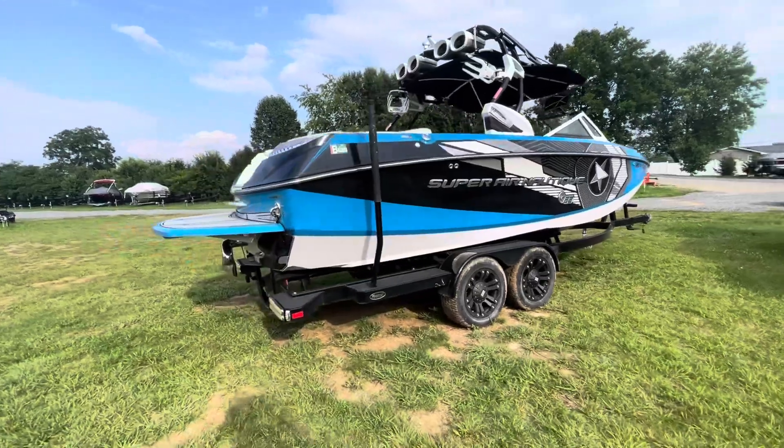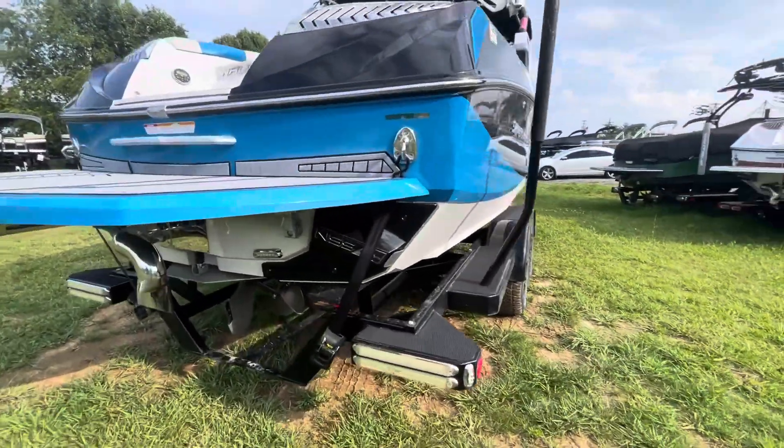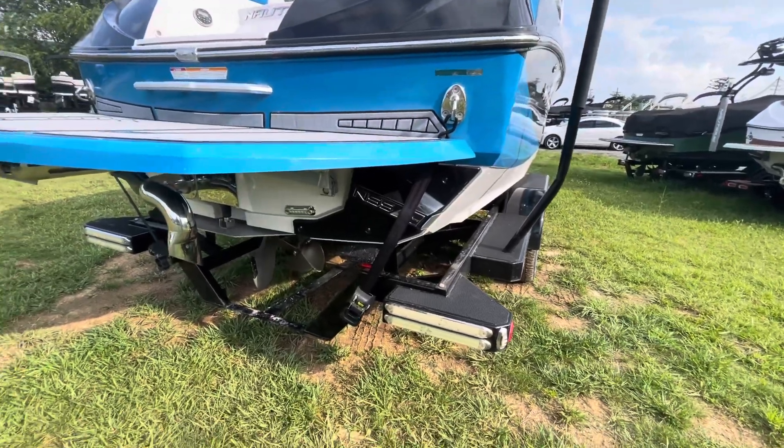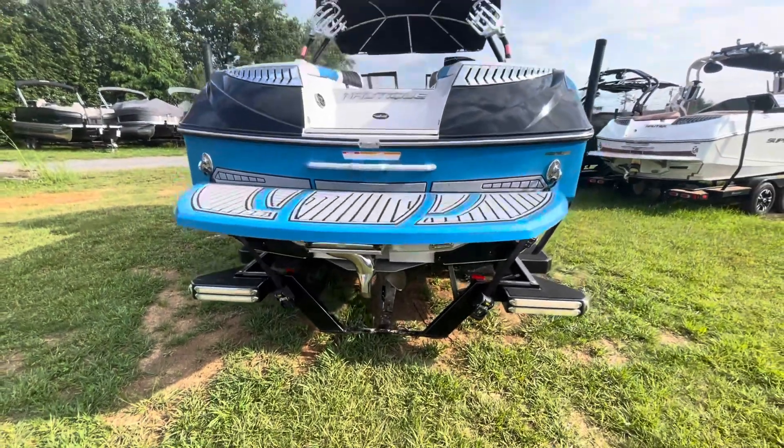Good-looking tower. Got the NSS — the Nautique Surf System — which is super important. Best wave in the game since 2013, and there it is right there, ready to go.